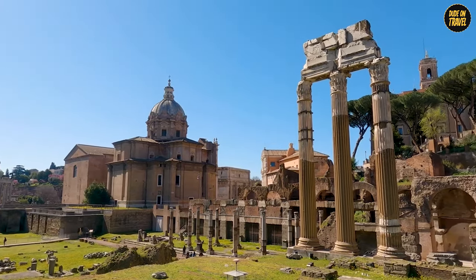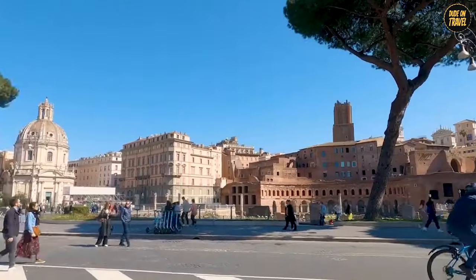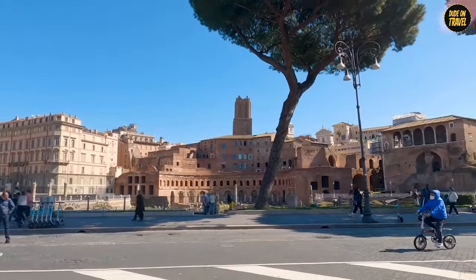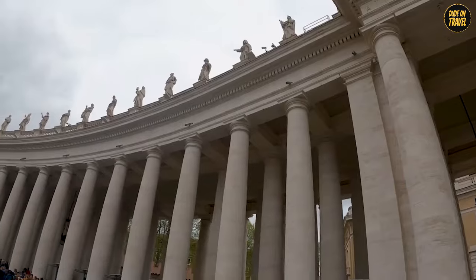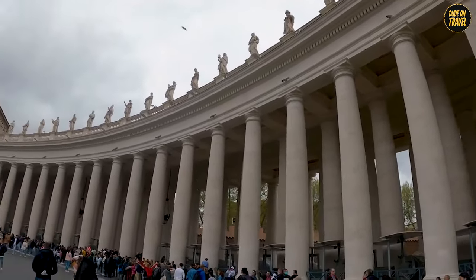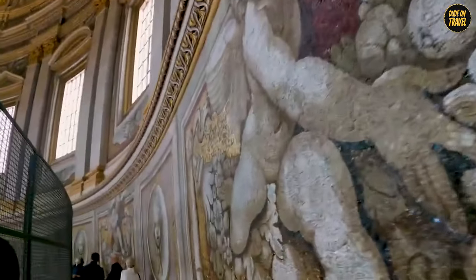Have you ever dreamt of stepping back in time, wandering through streets steeped in history and tales of glory? What if I told you that in Rome, every cobblestone, every fountain, and every ancient ruin has a story to tell? Welcome to Exploring the Ancient Wonders of Rome, a timeless adventure where history isn't just read, it's experienced.